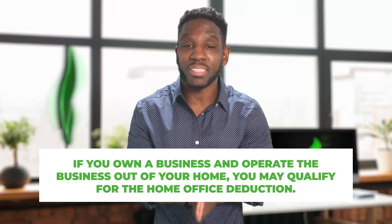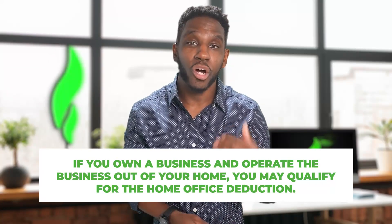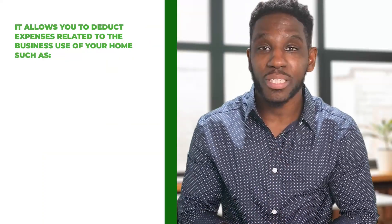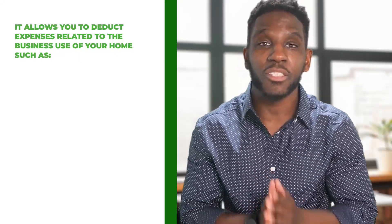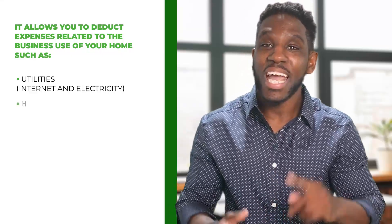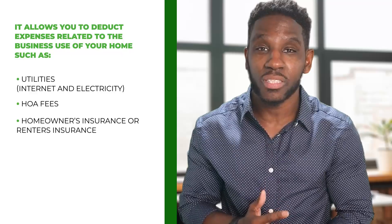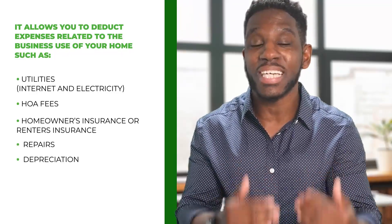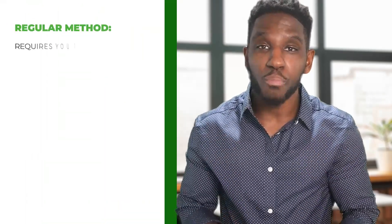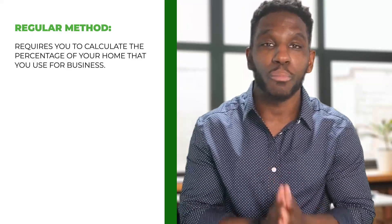Next on the list is the home office deduction. If you own a business and operate that business out of your home, you may qualify for the home office deduction. This deduction is extremely popular because it allows you to deduct expenses related to the business use of your home — we're talking utilities like your internet and electricity, HOA fees, homeowners or renters insurance, repairs, and even depreciation.